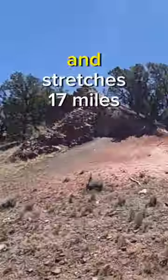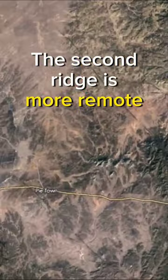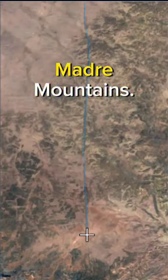It intersects with Highway 60 and stretches 17 miles into the Crosby Mountains. The second ridge is more remote, not as tall, but was made of the same material. This one extends into the Madre Mountains.